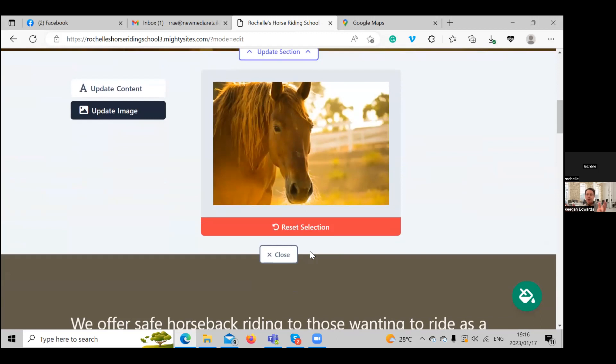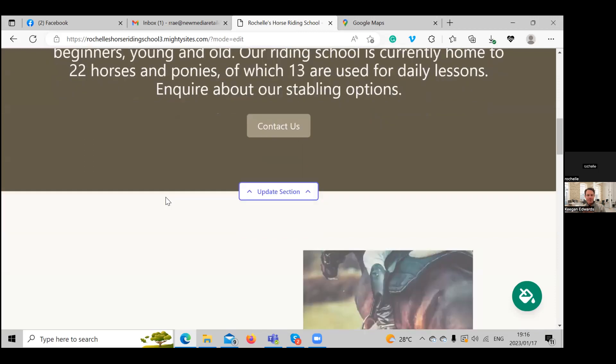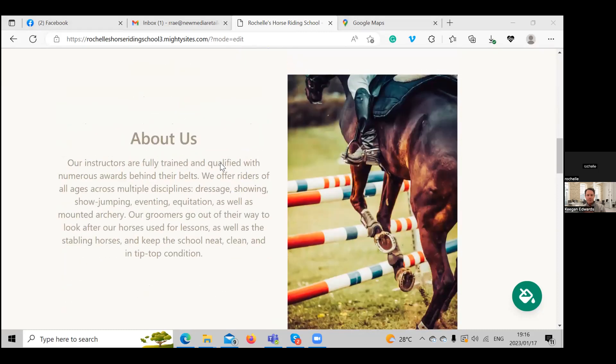All those images are from a photo library built right into the system, and they're all free to use — no license issues whatsoever. Go ahead and select your favorite one. Here's the About Us section as well. They've already pre-written something for you to make it easy to launch your website, but you can go ahead and update it if you want.